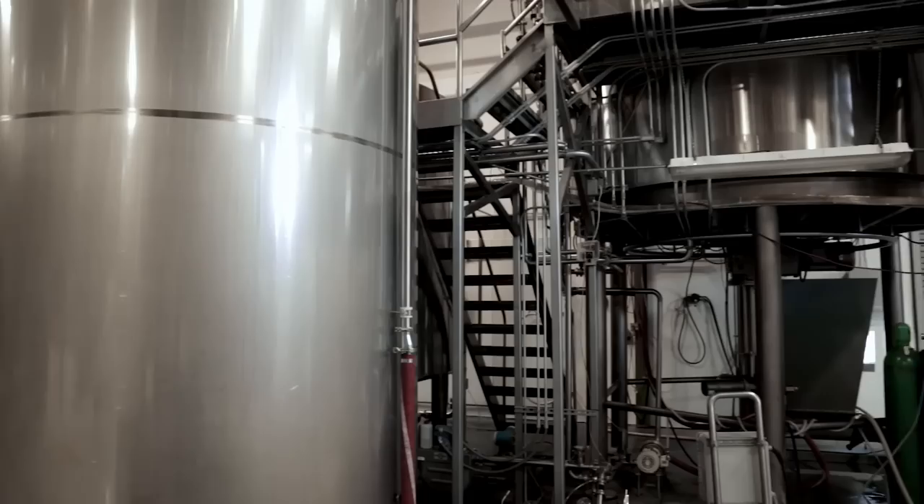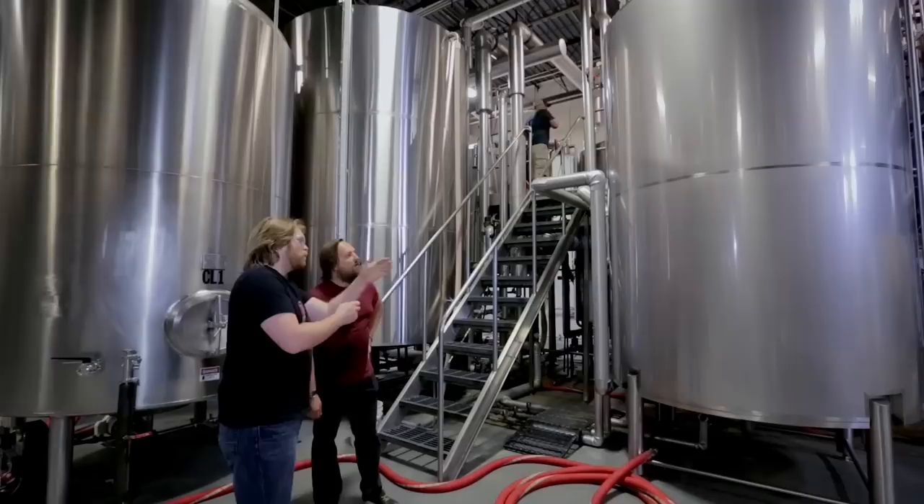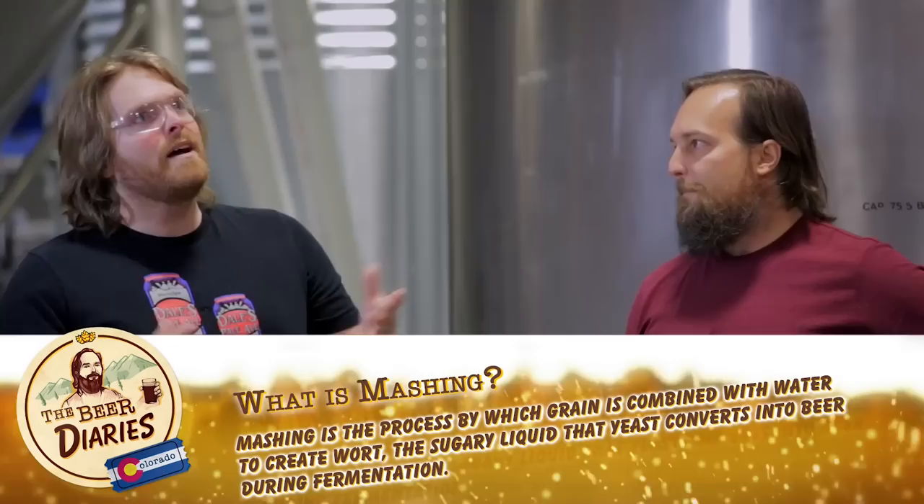So the brew house is right around the corner here. This is our JV Northwest four-barrel, four-vessel system — though one vessel came from a specific mechanical. Right now this thing is turning out about 50 barrels of brew each time, every two and a half hours.